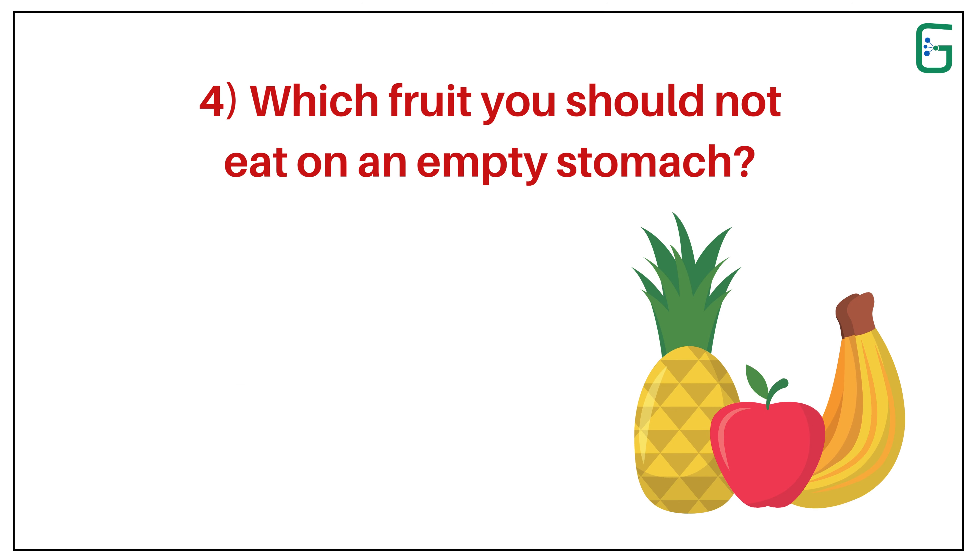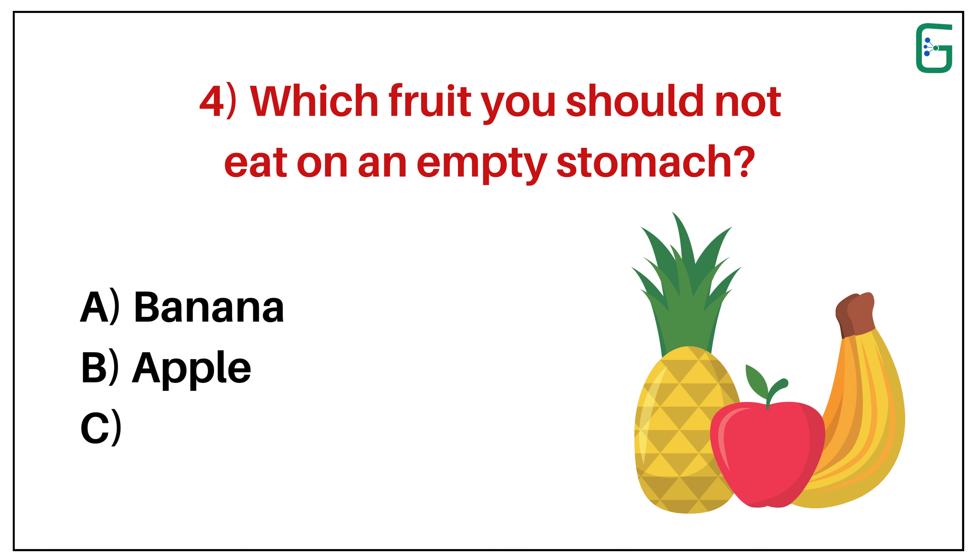Number 4. Which fruit you should not eat on an empty stomach? A. Banana. B. Apple. Or C. Pineapple.